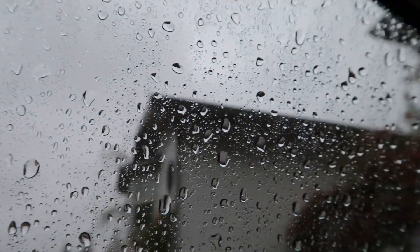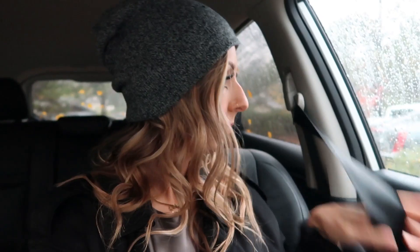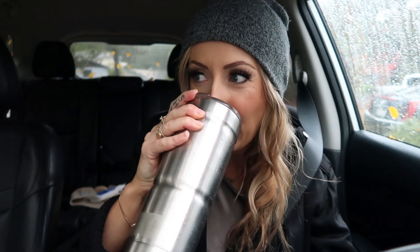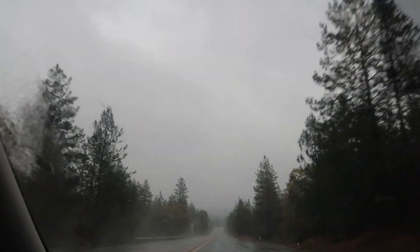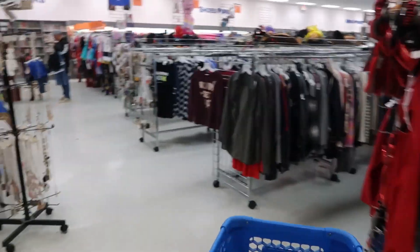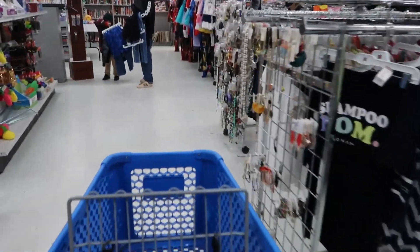Now let's stop talking and go shopping! All right guys, just got here. I'm headed into Goodwill. I'm hoping it's quiet since it's rainy — sometimes on rainy days I feel like there's not that many people in here, so wish me luck. Let's do this. I think I'm going to go straight to the shoes and purse section because that's my favorite.